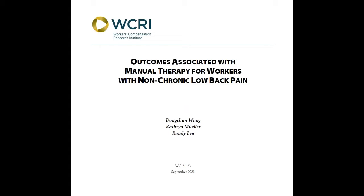However, patterns and outcomes of this type of physical therapy treatment are not well understood. This new study helps to fill information gaps in medical and healthcare policy research regarding this therapy. The study focuses on low back pain claims in 28 states that did not have surgery but received manual therapy and other medical services provided by non-chiropractic providers.